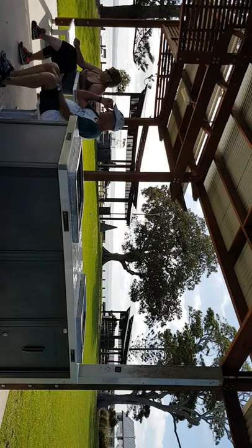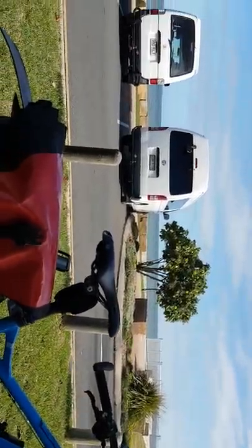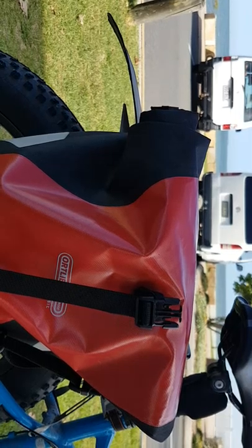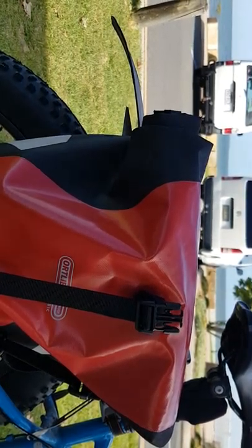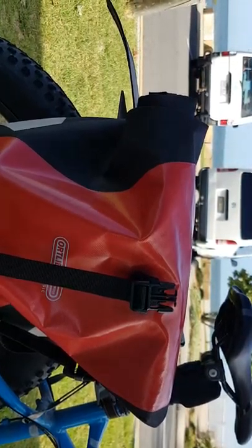But there's Stradbroke out there, Peel Island, Coochiemudlo, a whole shelf of islands out there, and most of them accessible by car barge or a ferry. Stradbroke itself's a really nice place to go.